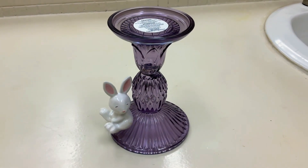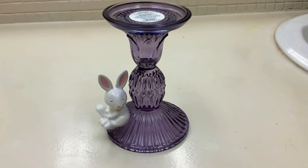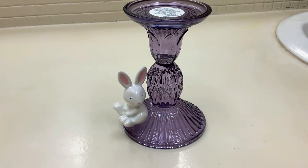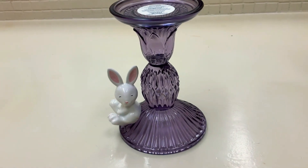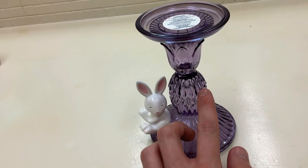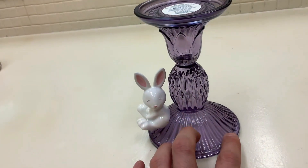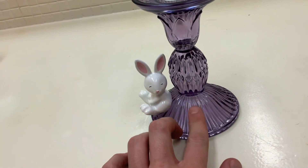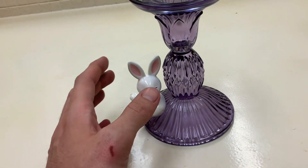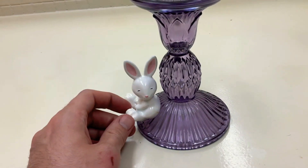Now let's review the new one-wick candle holder that came out this year along with the one-wick candles. It is a very gorgeous purple faceted glass pedestal. I love the definition of these lines — it kind of looks like a flower at the top, which I think is so beautiful. The lines continue down on the base as well.